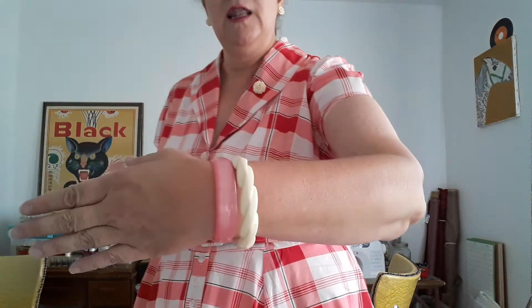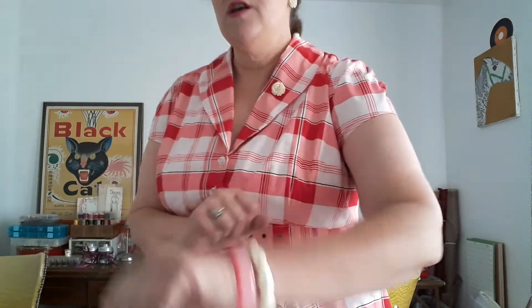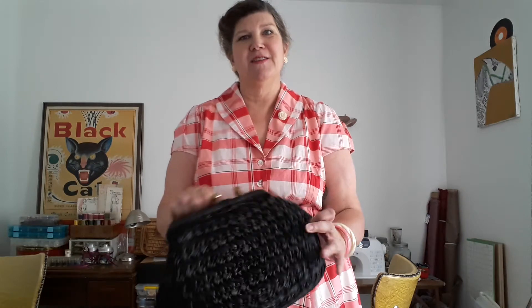I'm styling it with my celluloid set — my little rose brooch, the rose earrings, and these lovely bangles I got from Redbird Vintage. I'm also styling it with this fabulous purse that some of you may remember from a Goodwill haul — it was $4.99. It's a straw purse and it looks great with the dress.